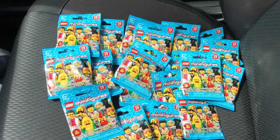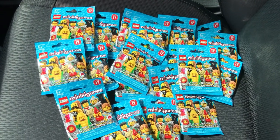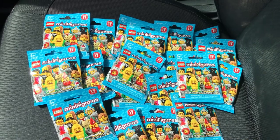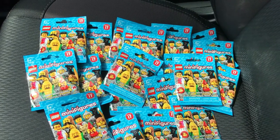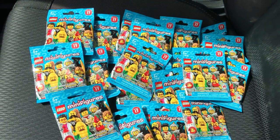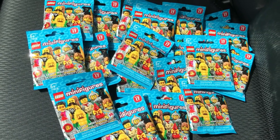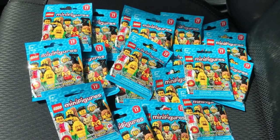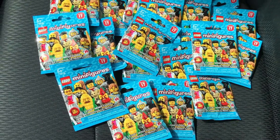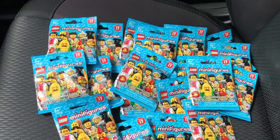Back from Toys R Us and yes they did have Series 17 CMFs. I spent maybe over an hour, an hour and a half feeling packs and I did not get all of them. I am still missing the little rocket ship guy. I felt through six boxes and no rocket ship guy. I guess that one is sought after and I know there's only three to a box.